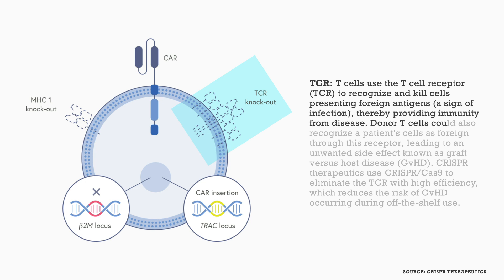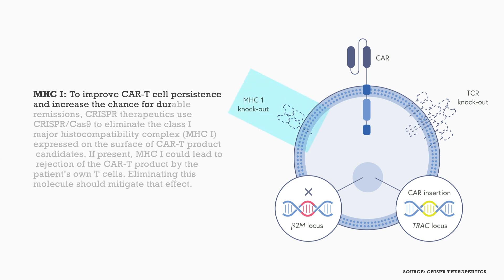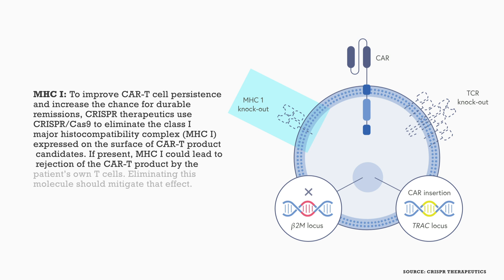Donor T cells could recognize a patient's cells as foreign through the T cell receptor, leading to an unwanted side effect known as graft-versus-host disease. This isn't an issue when using the patient's own cells, as in current products, but because CRISPR Therapeutics uses allogeneic donor cells, they use CRISPR-Cas9 to eliminate the TCR with high efficiency, reducing the risk of graft-versus-host disease during off-the-shelf use. Finally, they also eliminate the class one major histocompatibility complex, MHC1, expressed on the surface of their CAR-T candidates. If present, MHC1 could lead to rejection of the CAR-T product by the patient's own T cells — the opposite of graft-versus-host disease — so eliminating this molecule should mitigate that effect.